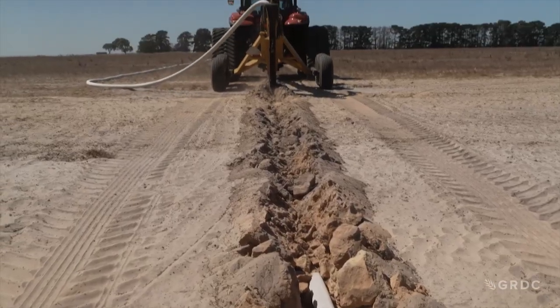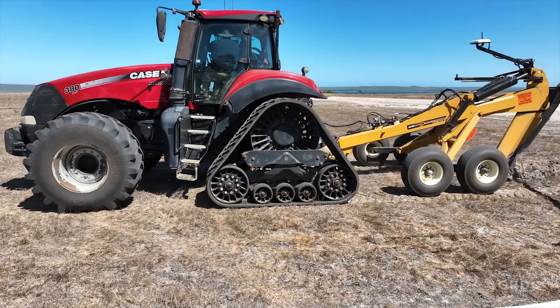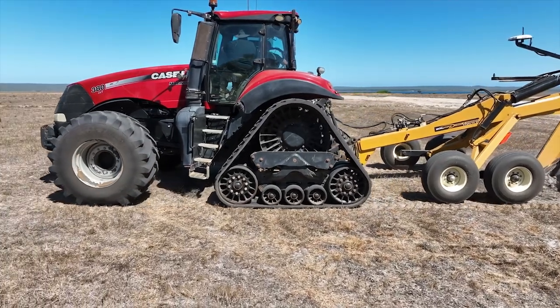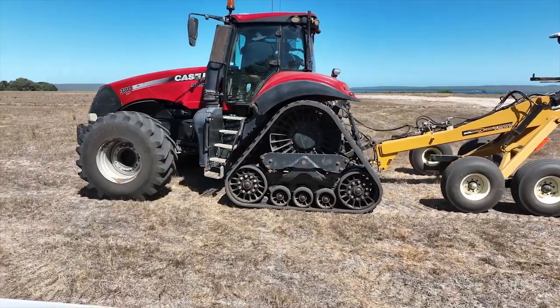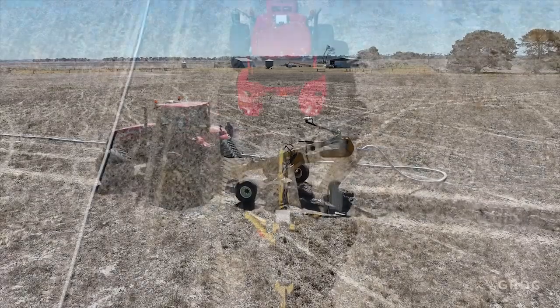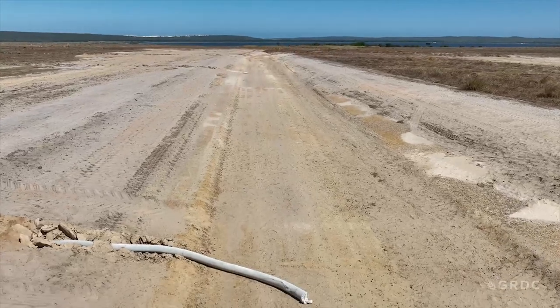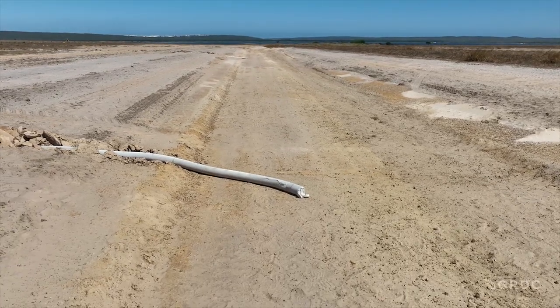We're aiming for 600 to 800 millimetres depth of the pipe, just to avoid any impact from machines or deep ripping. You seem to need that depth to be able to get the spacing of your pipes. The now installed pipe slopes into open-ended drains at the end of the paddock and diverts all of the water on top of the soil to prevent waterlogging.